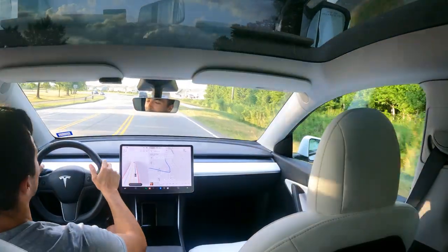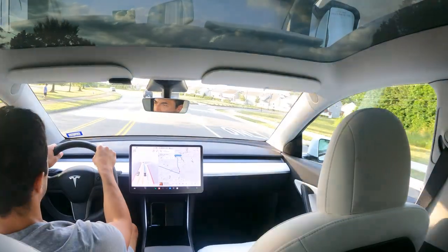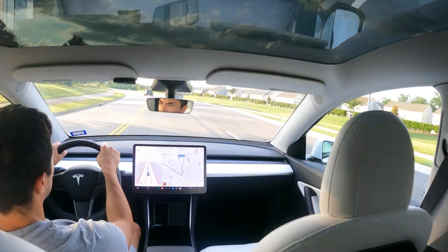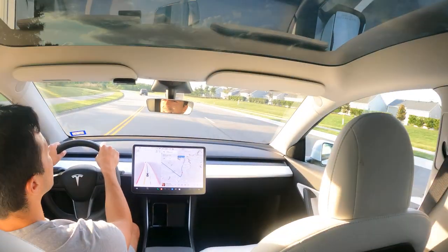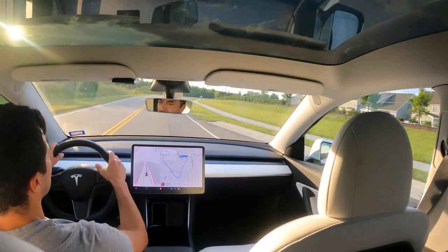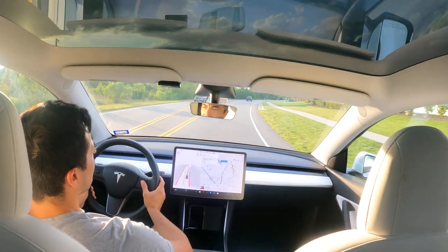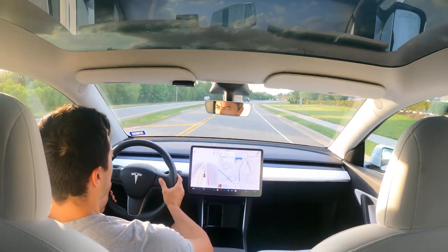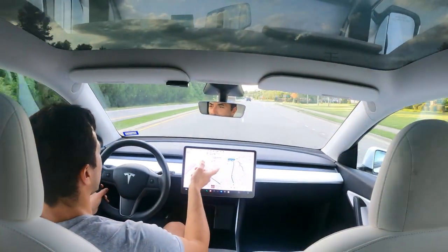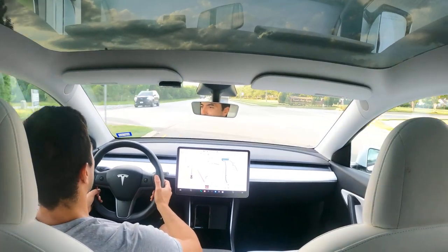It recognizes the Tacoma stopped in front of us at the red light. Left blinker turned on, got the green light. It took too sharp of a turn, so let's see how it does now — we're re-engaged. Giving it a little bump in speed. There's a traffic pattern coming ahead — let's see which lane it decides to go in, because this right lane ends about 300 yards up ahead.